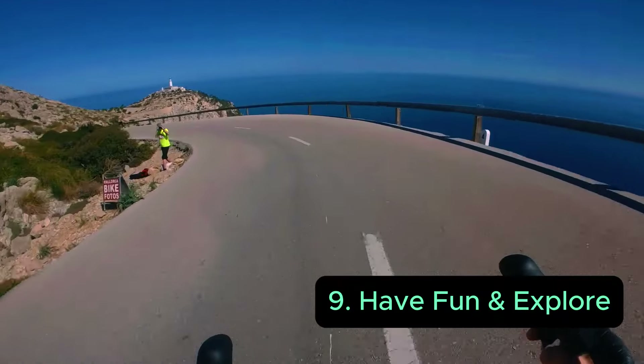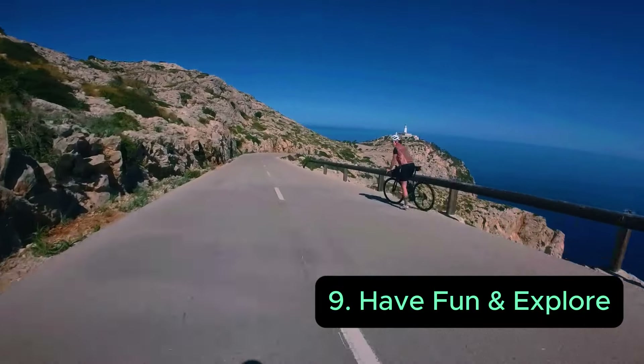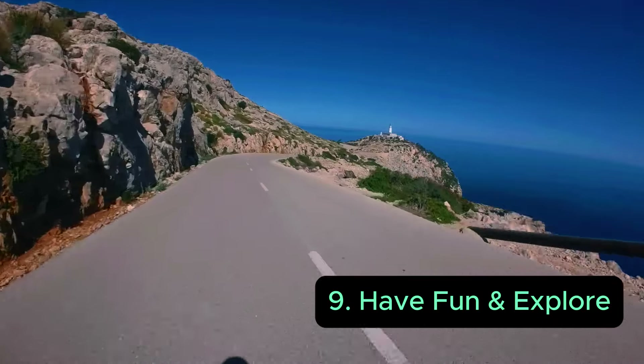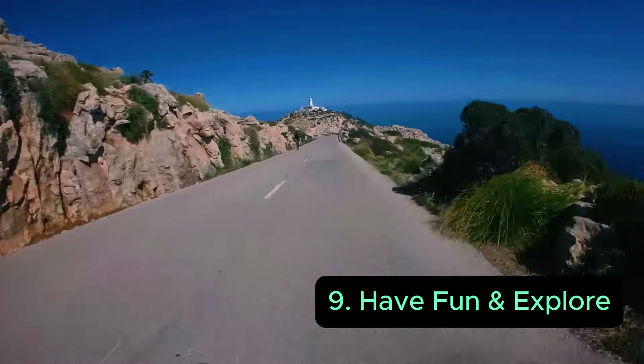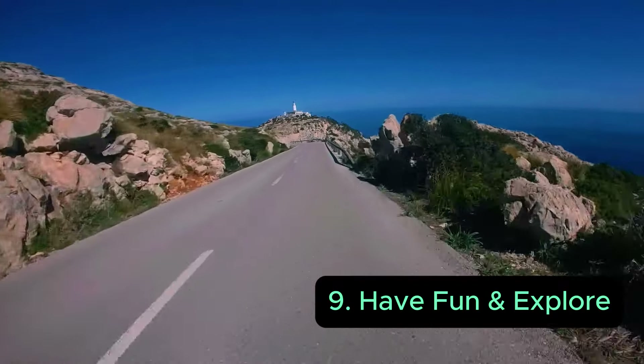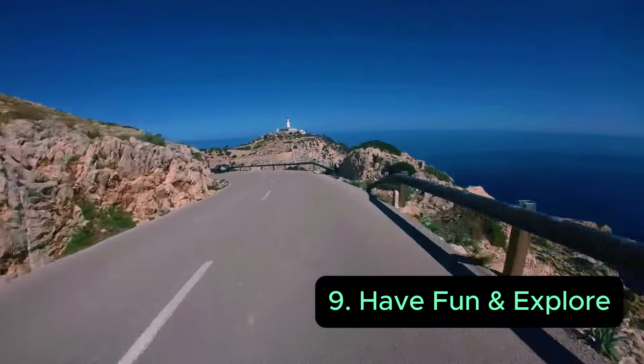Have fun and ride. Go out whenever you see an amazing landscape, whether you're traveling with your bike, riding solo, or out with friends. Make sure you explore the world with your bike — it's one of the best ways to discover your surroundings, travel, and meet new friends.